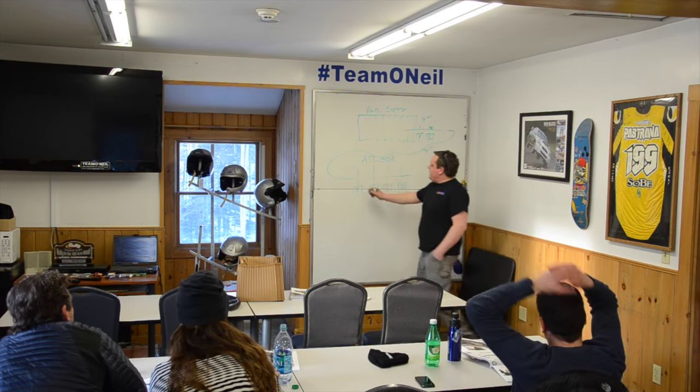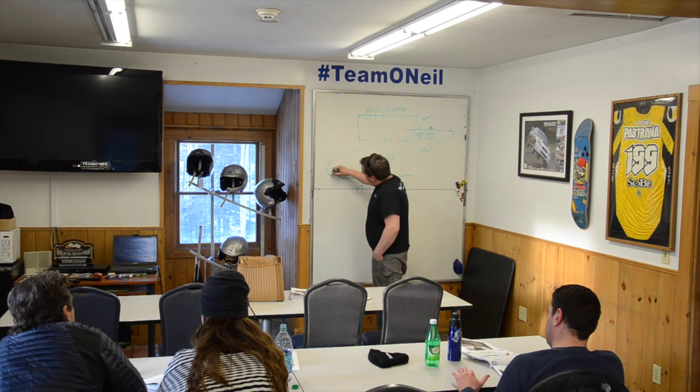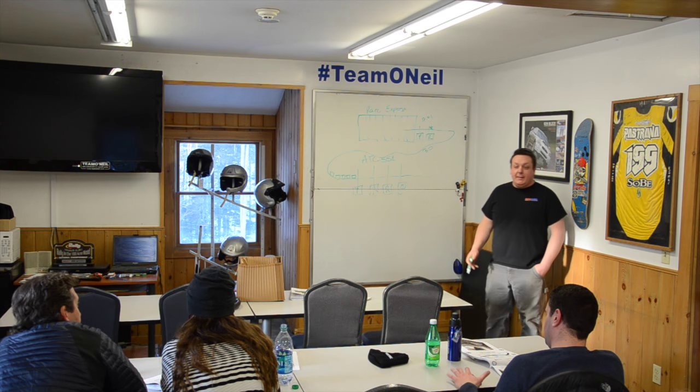We wrap up the third day with the second installment of the Rally America licensing class, giving you a full introduction into how a rally actually works, emergency procedures and rally navigation.